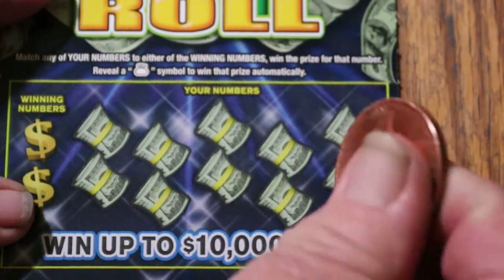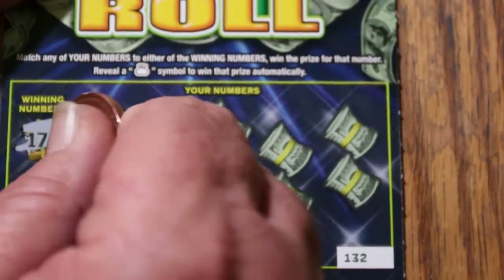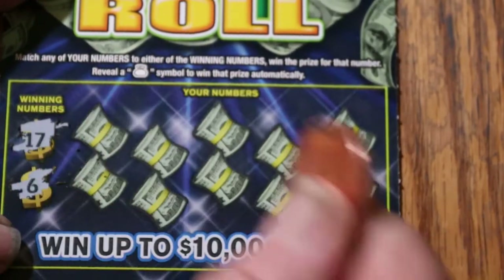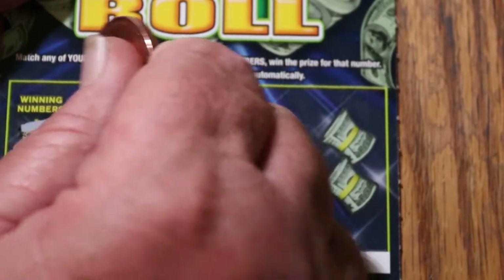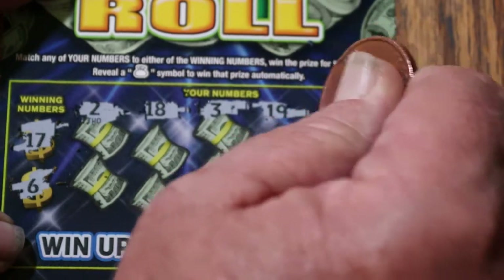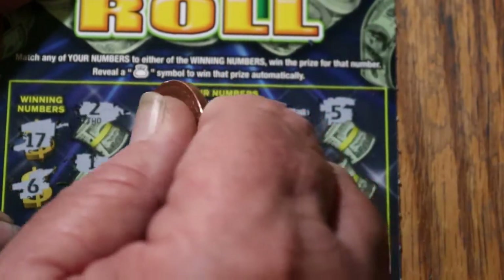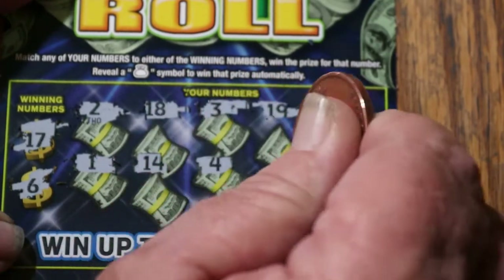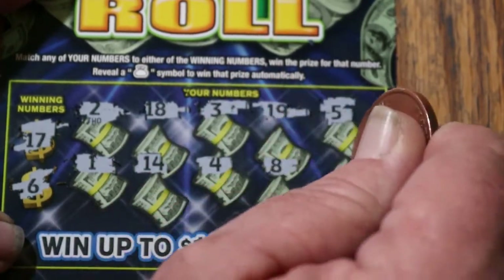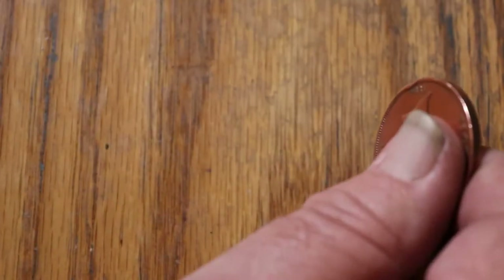Starting with ticket 132. Winning numbers: 17 and 6. Numbers revealed: 2, 18, 3, 19, 5, 1, 14, 4, 8, and 11. Nothing on that one.